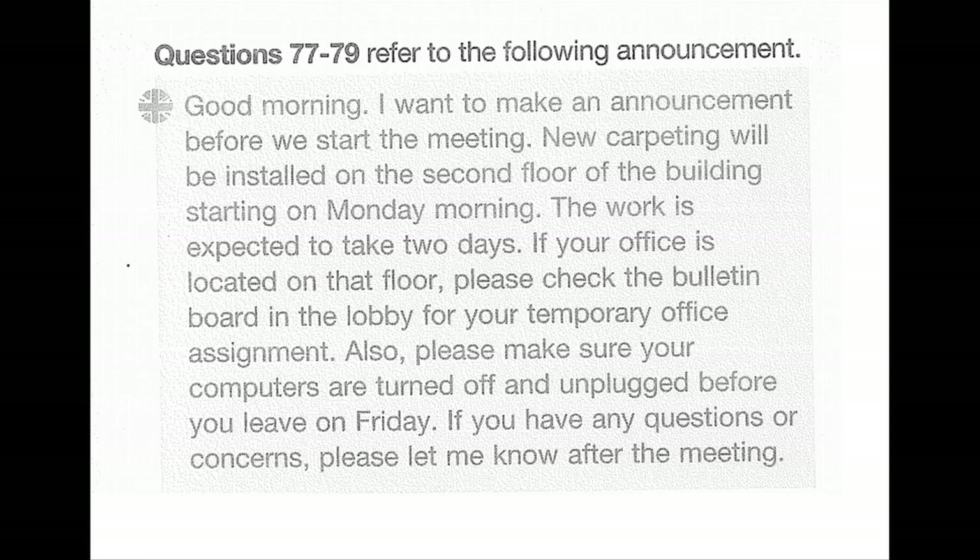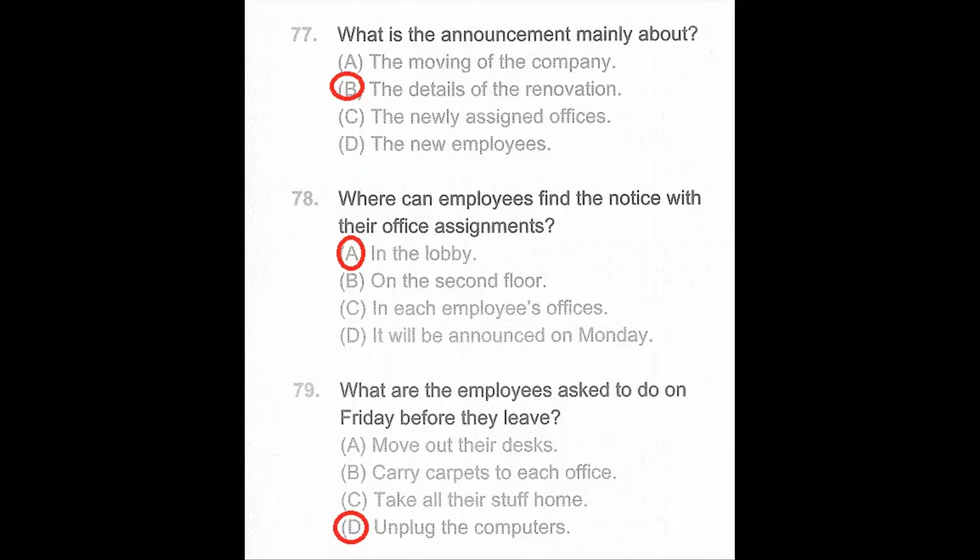Questions 77 through 79. Good morning. I want to make an announcement before we start the meeting. New carpeting will be installed on the second floor of the building starting on Monday morning. The work is expected to take two days. If your office is located on that floor, please check the bulletin board in the lobby for your temporary office assignment. Also, please make sure your computers are turned off and unplugged before you leave on Friday. If you have any questions or concerns, please let me know after the meeting. Number 77: What is the announcement mainly about? Number 78: Where can employees find the notice with their office assignments? Number 79: What are employees asked to do on Friday before they leave?